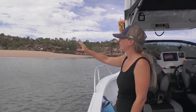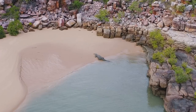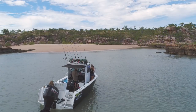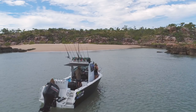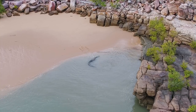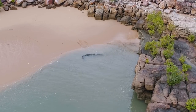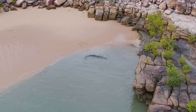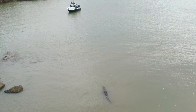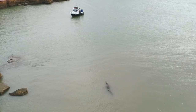We didn't see any croc tracks yesterday, and that's because the tide comes up so far it's washing away his marks. With a size of around 5m, this massive croc could easily be over 50 years old, and they're pretty cunning when they've lived that long. The big boofy nose on him. When a croc makes our 6.5m boat look small, he demands your respect.